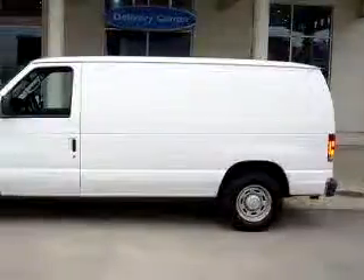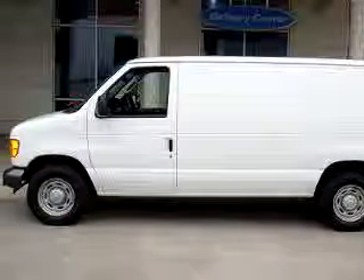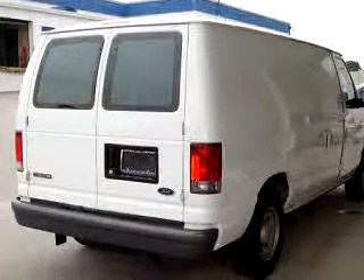Check out this white 2006 Ford F-150, equipped with an 8-cylinder engine and an automatic transmission with only 29,550 miles.